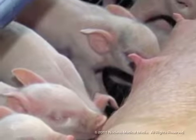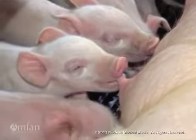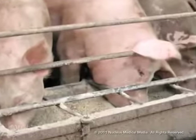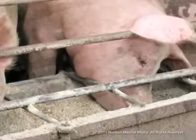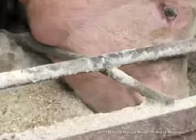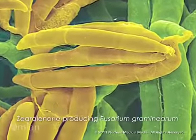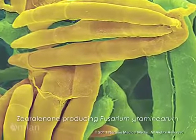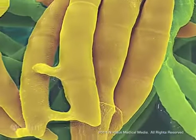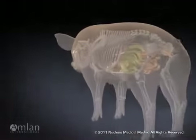If you raise swine, you know the value of quality feed and the importance of disease prevention. During grain production, harvest, transport, and storage, feed exposed to moisture can be contaminated with toxins as byproducts of fungal growth. A prime example is the mycotoxin zearalenone. Zearalenone molecules accumulate around molds growing on the feed. Subsequent ingestion of these toxic particles can cause mycotoxicosis, resulting in devastating livestock health problems and production losses.